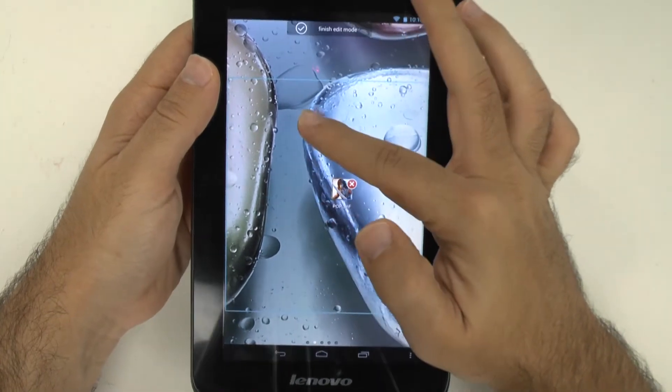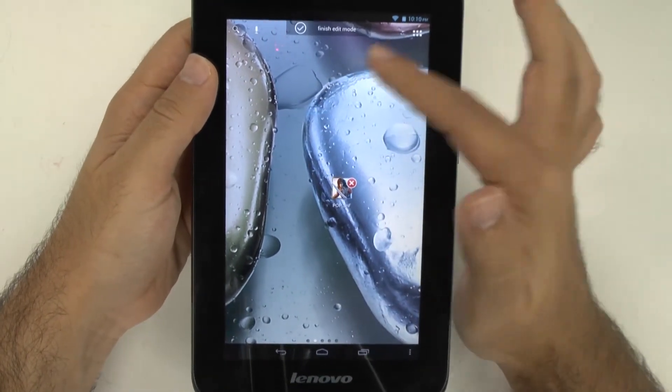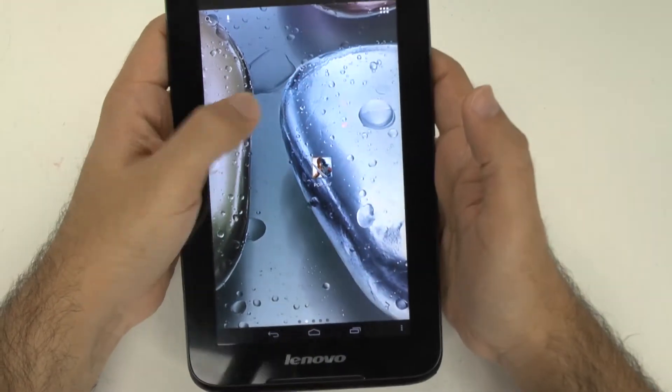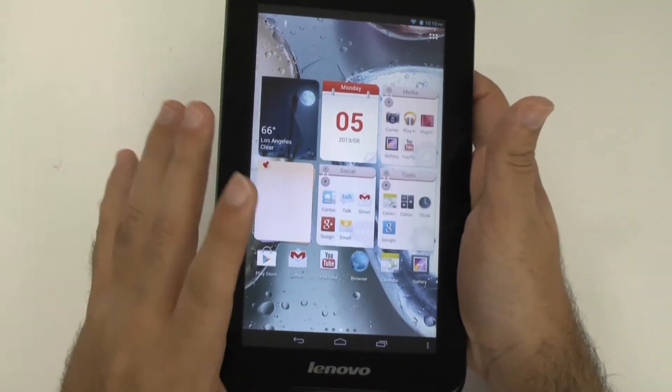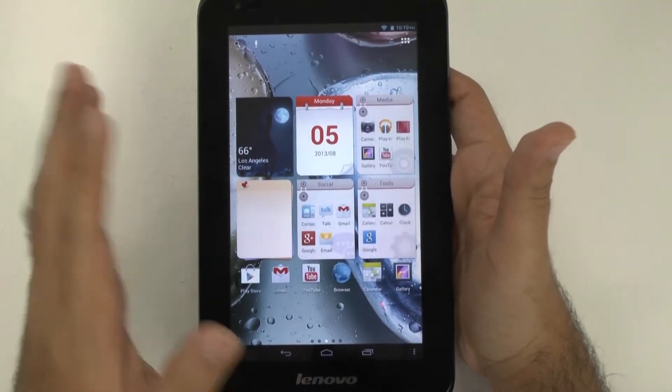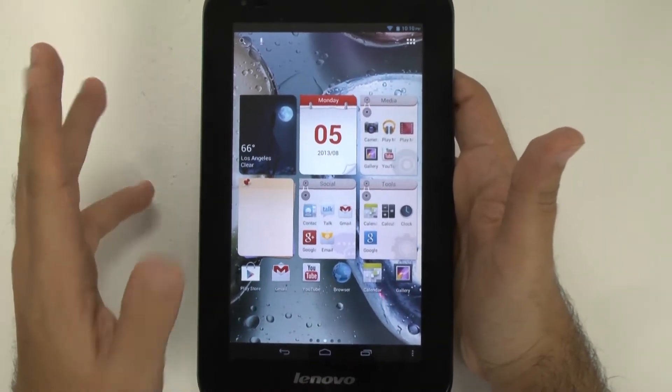For instance, just to delete an app you have to kind of hit the X here after editing mode comes out. That's not deleting it — that's just getting it off your screen. So it's a very tricky interface, and I do caution that even if you know Android, you will need a little bit of getting used to with this tablet.